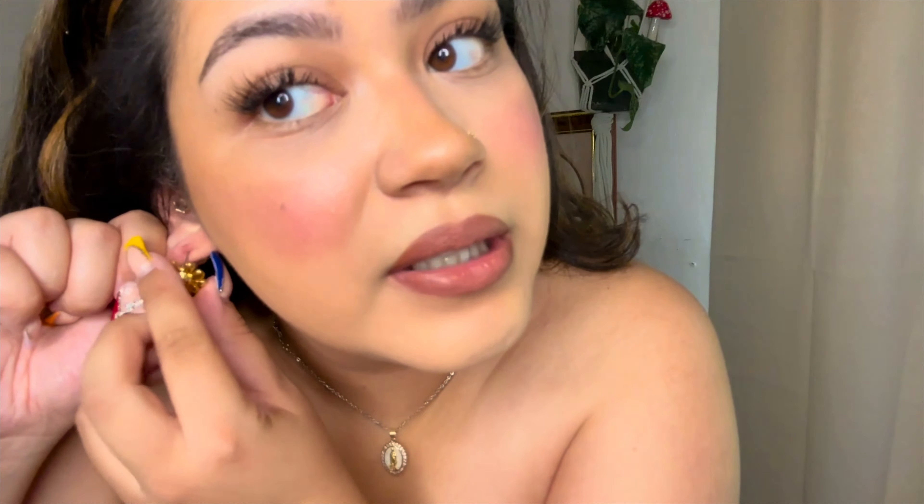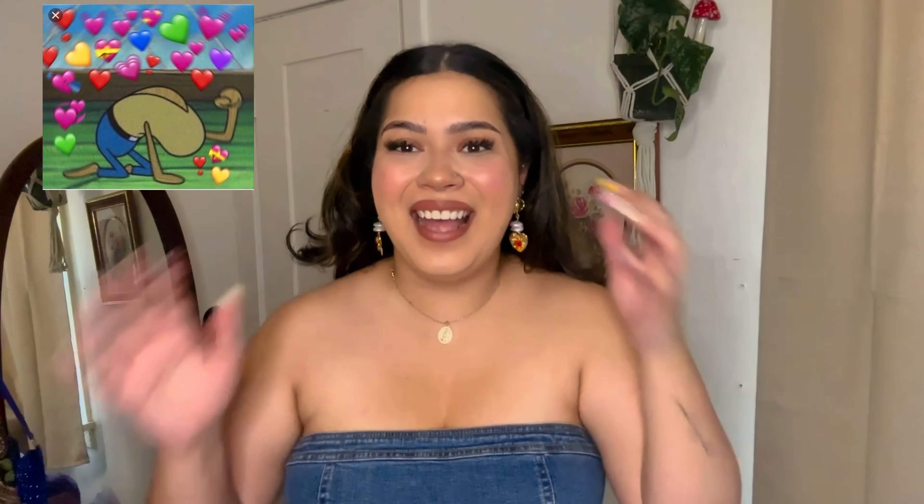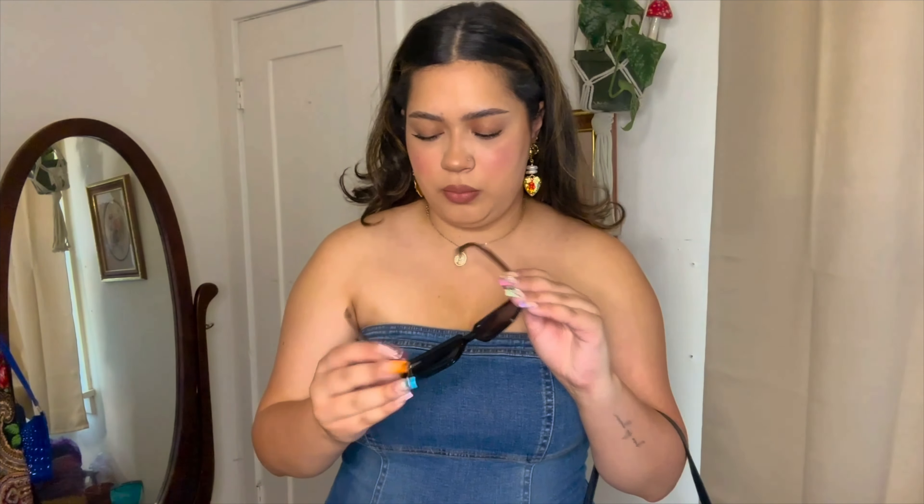These earrings are so gorgeous — it was so hard to get them on. Now that these are on I need to figure out sunglasses, purse, and shoes. For sunglasses I'm going to go with these ones by Carla Calore — I don't know how much they were, they were actually a gift so they were free for me. I love the gold detailing on the sides. I also cannot stop wearing this bag, it is so cute.